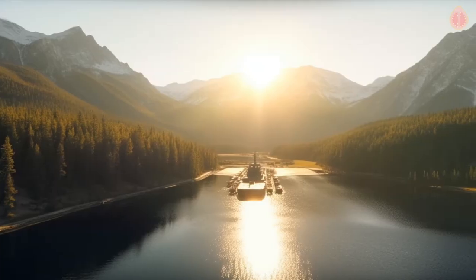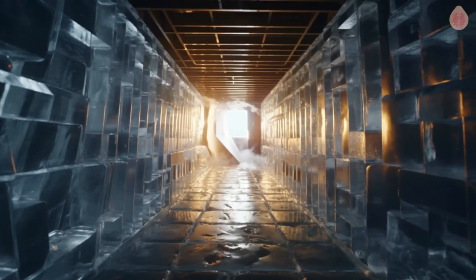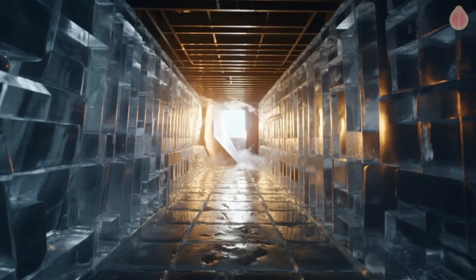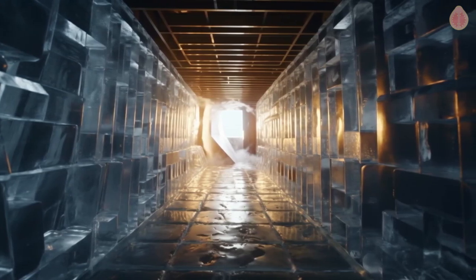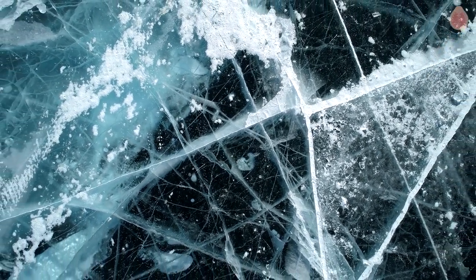While the prototype worked, there were some challenges. For example, some of the piping arrived damaged, preventing water from being used in the cooling system, so air was pumped through instead. There were doubts about the strength of the ice and the viability of the structure itself.